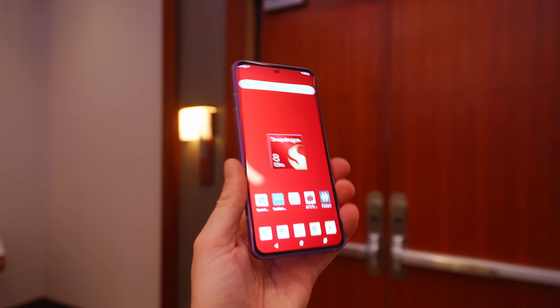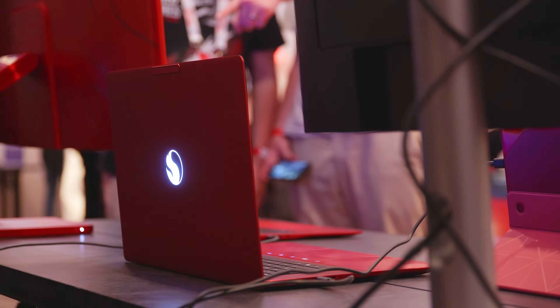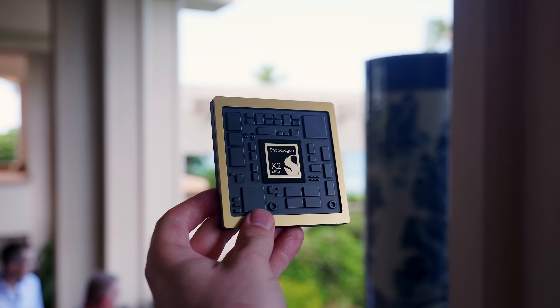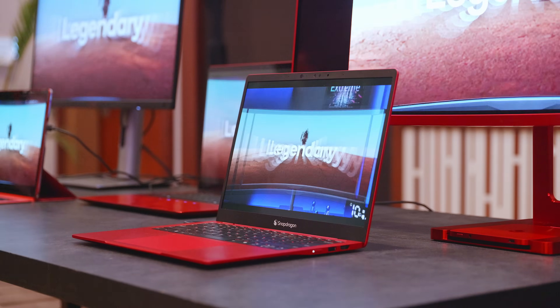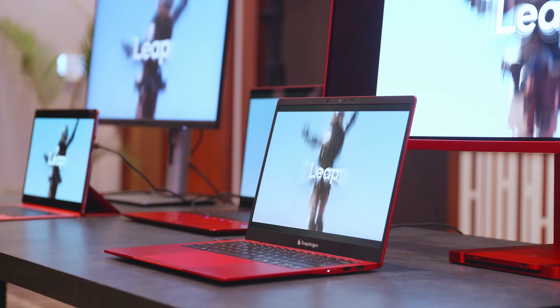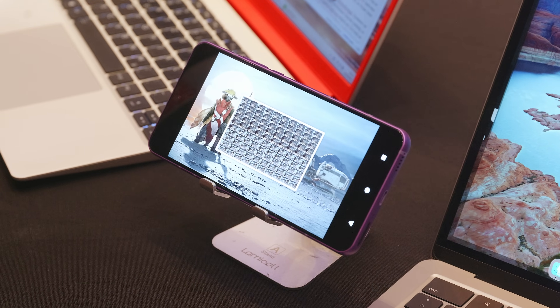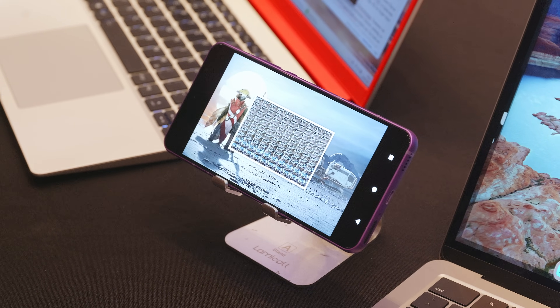Alright, that should be all for today. Today was about the SoC — the chip that will power the next wave of high-end smartphones and laptops. At this point, everything is still very theoretical, like it always is with chip launches, and we will have to wait and see how much of it will really change and improve your individual user experience. However, based on what Qualcomm has shown us and the early benchmark numbers we've seen, everything looks very promising, with considerable gen-on-gen uplifts in raw compute performance and solid improvements in power efficiency.